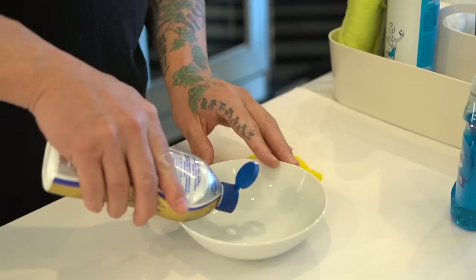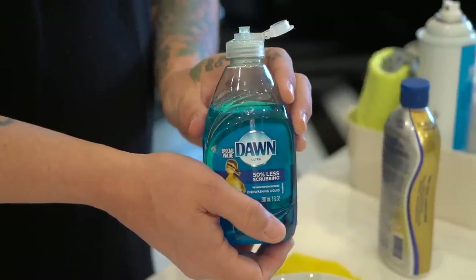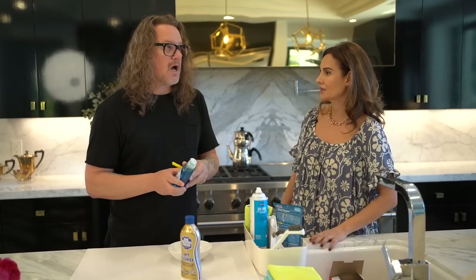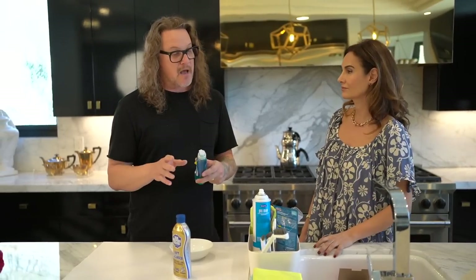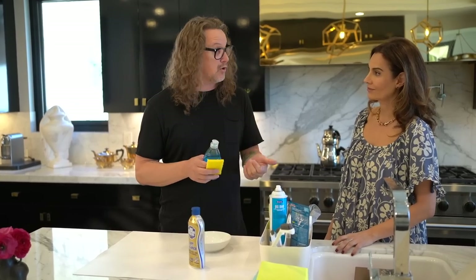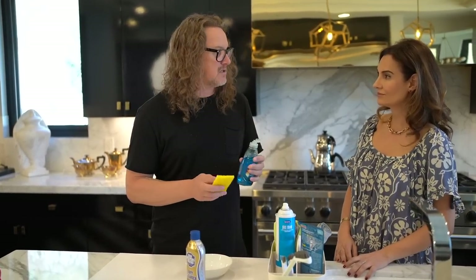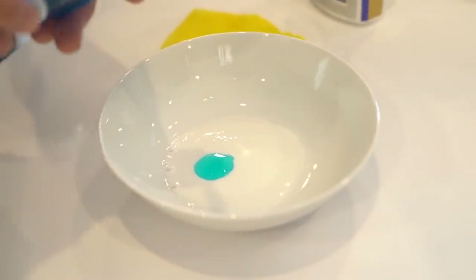...and a bit of Dawn dish soap. Why Dawn versus Palmolive? I think it's the chemical level. We talked about chemicals being in pretty much everything — I found that most cleaners that don't have chemicals in them don't work well. Citrus is great for most things, vinegar's amazing, baking soda too — but there's something Dawn has that, when combined with Barkeeper's Friend, just holds that stuff. It's magic.